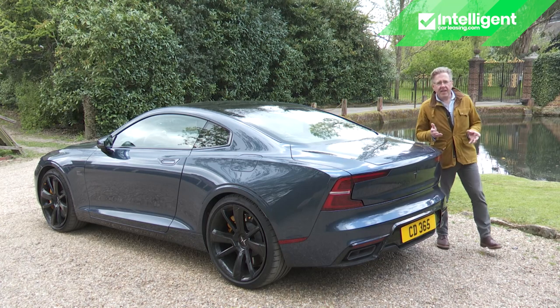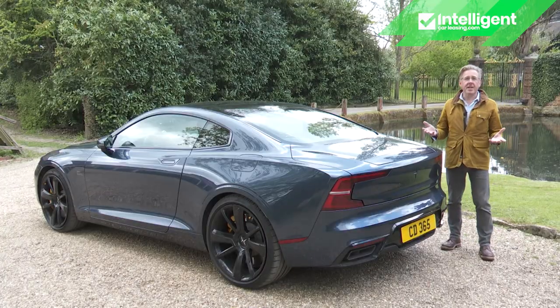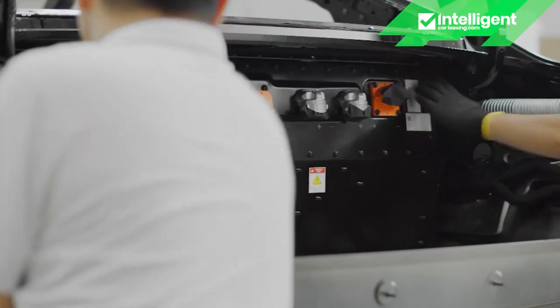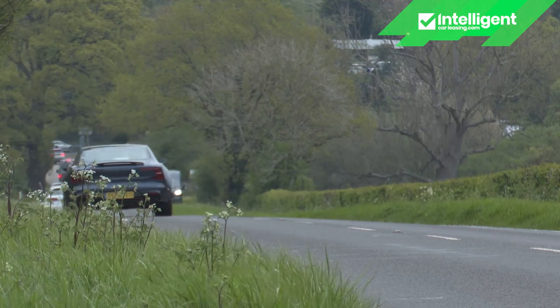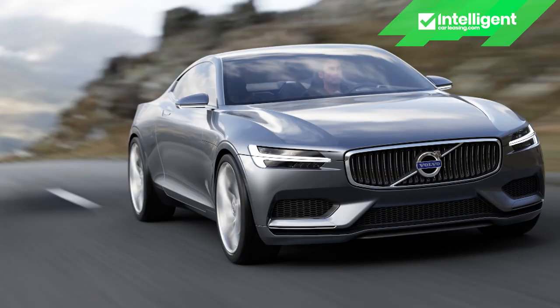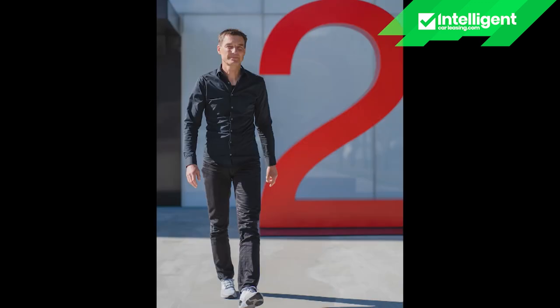You might think it a bit odd for an EV brand to launch itself with a model largely powered by a combustion engine, but two things explain this unusual strategy. First, Polestar wants to show its mastery over electrified vehicle engineering — this car is the ultimate plug-in hybrid, with no other PHEV approaching its 77-mile EV range. Second, this Polestar 1 began life back in 2013 as a styling study, the Volvo Concept Coupe, never intended for production, but its designer Thomas Ingenlath was determined it should reach showrooms, and when he became Polestar's CEO he got his chance.